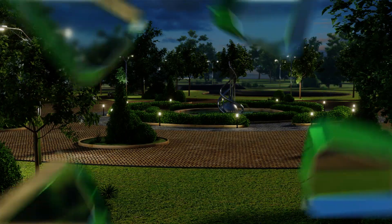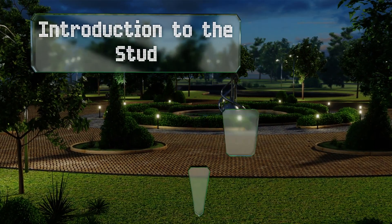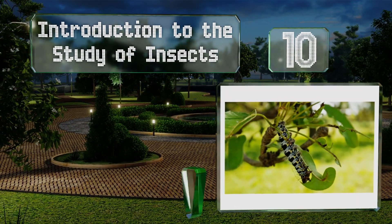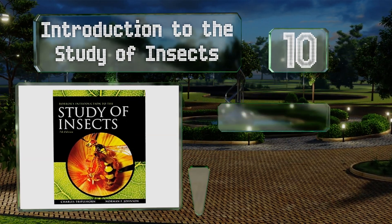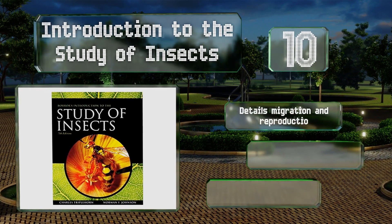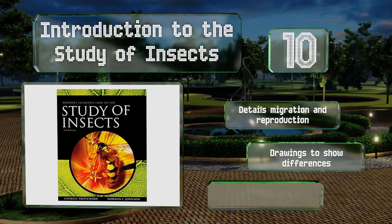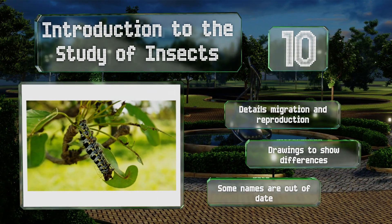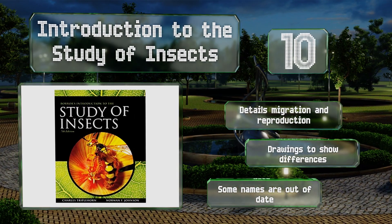Starting off our list at number 10, anyone with an interest in entomology will find a wealth of useful information in Introduction to the Study of Insects. In addition to its insights on evolution, it also contains plenty of guidance on collecting and preserving specimens. It details migration and reproduction and includes drawings to show differences, however some of the names are out of date.